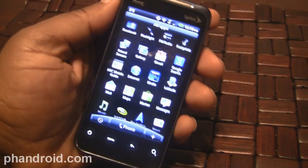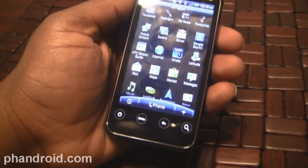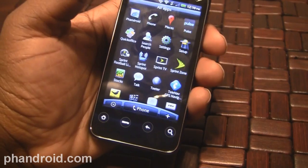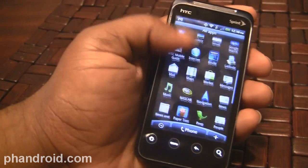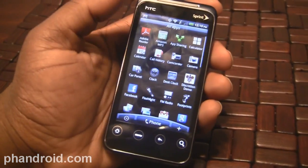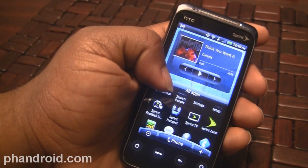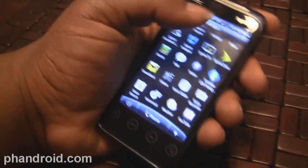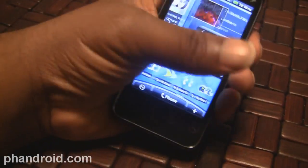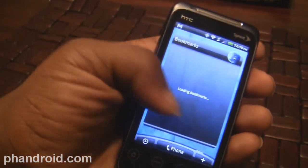It does have a Kindle app. One thing I was disappointed about was that they didn't include Swype. They included it in the HTC EVO 4G in a software update but didn't include it here. I'm not sure why, but I really missed that. You can download it if you're in the beta, but if you're not in the beta you're kind of out of luck — an unfortunate oversight.